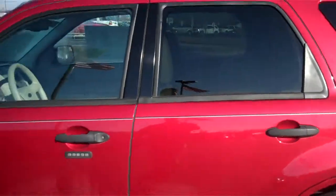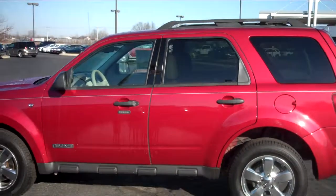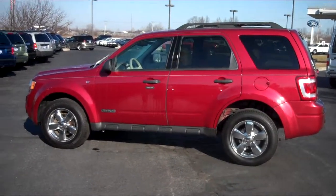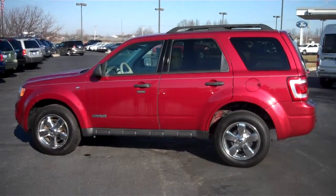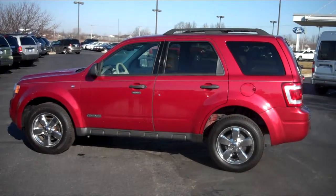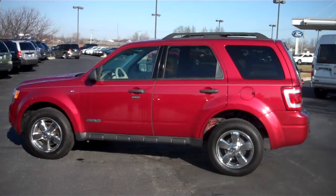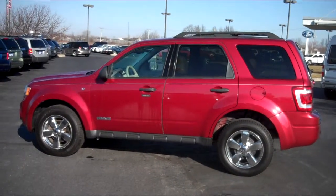If you have any questions or would like to schedule an appointment, please don't hesitate to give me a call. My name is Chris Elder — E-L-D-E-R — with Bill Estes Ford, and my number is 317-852-2231. Thank you, have a great day.